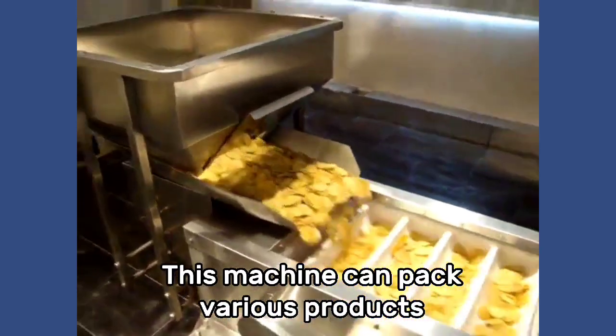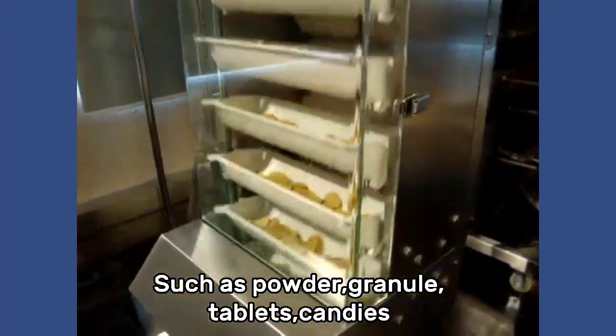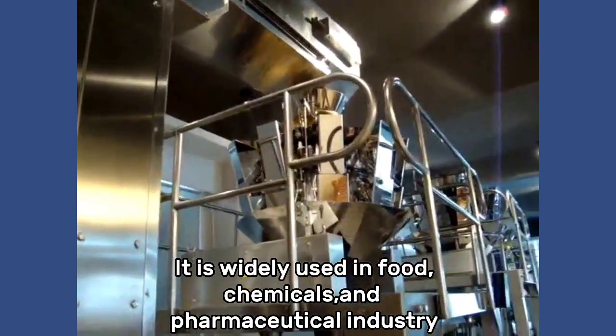This machine can pack various products, such as powder, granule, tablets, and candies. It is widely used in food, chemicals, and pharmaceutical industries.